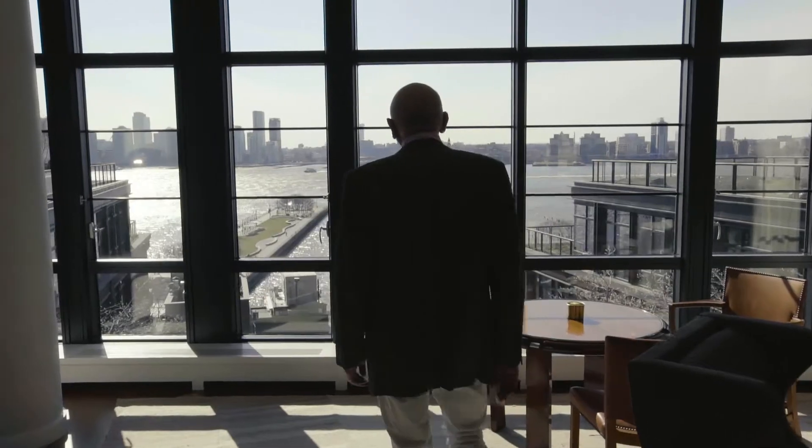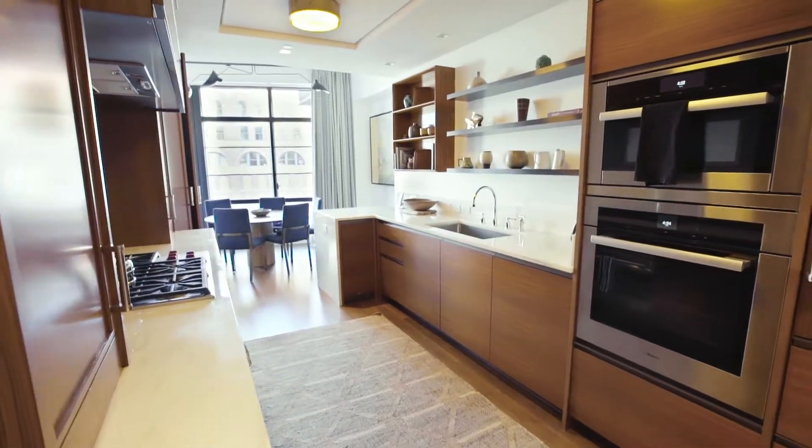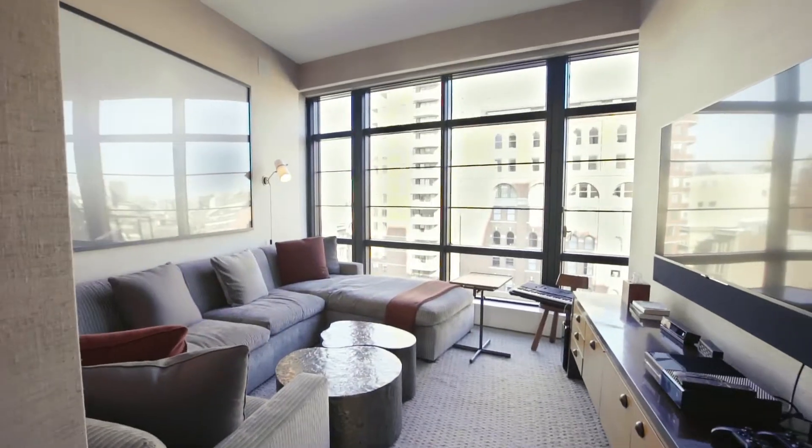We're on the river on Charles Street, looking over the esplanade, and there's something very unique about the finishes — everything about this property. As I come out of the kitchen — and I love to cook, so one day I'll cook for you — we've got this incredible transitional space in between the entertaining spaces, the kitchen, and the bedroom wings.